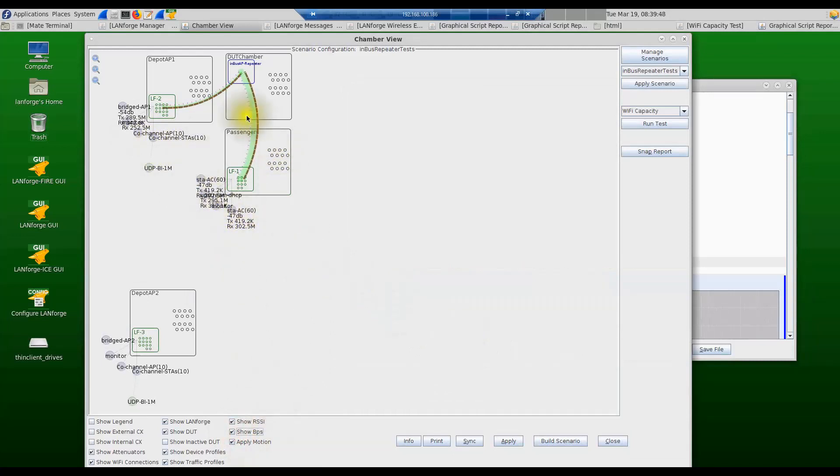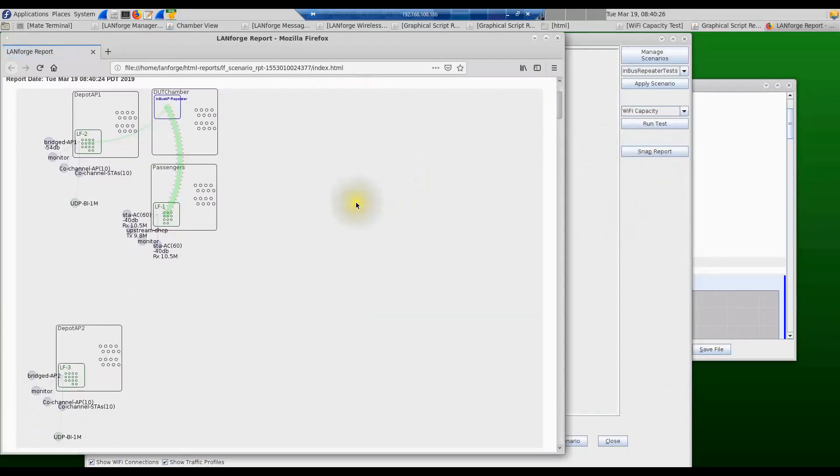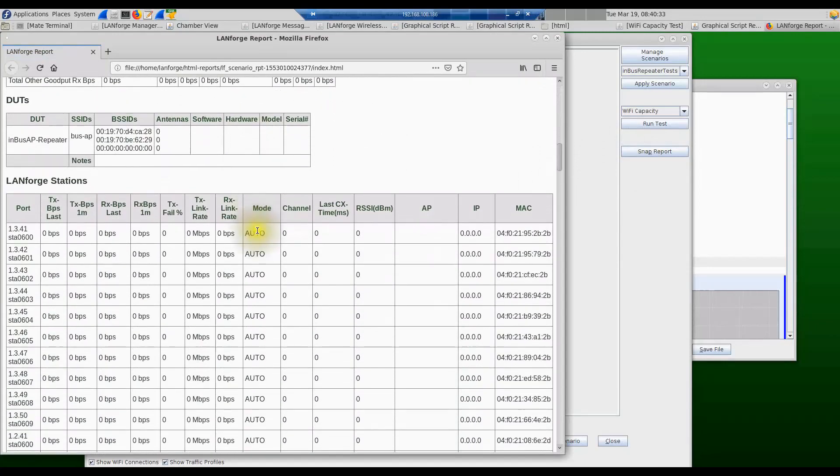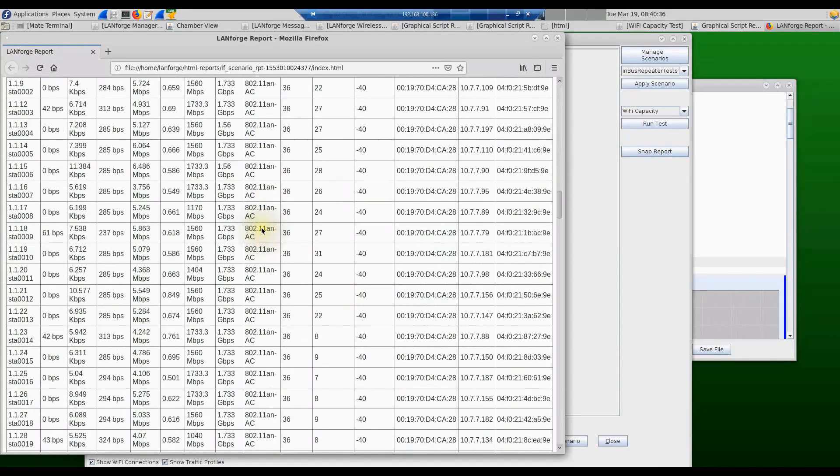We can see all the traffic and stats being updated in real time. The dotted lines show the traffic flowing, and the green bar shows the currently connected clients. We can also see the receive signal strength of the in-bus access point from the depot AP, and the receive signal strength from the passenger stations to the in-bus access point. At any time during this test, we can snap a report by clicking the snap report button, which gives a snapshot of all APs, DUTs, and per-station stats.